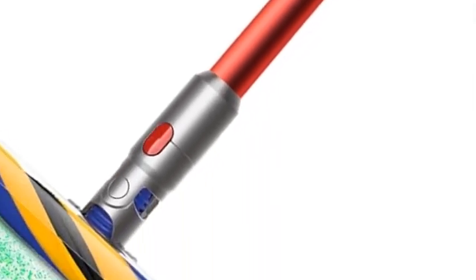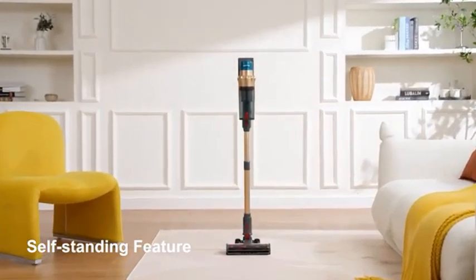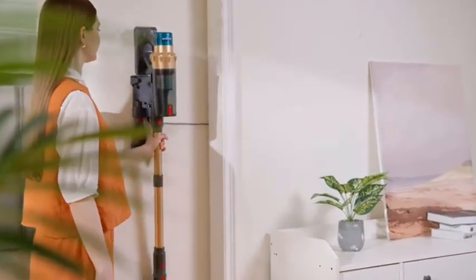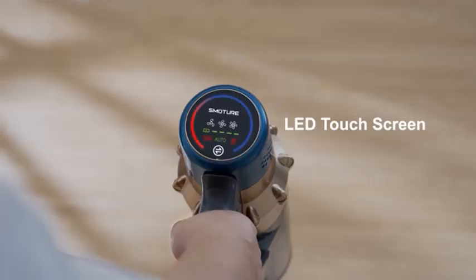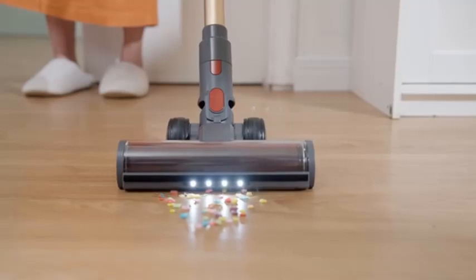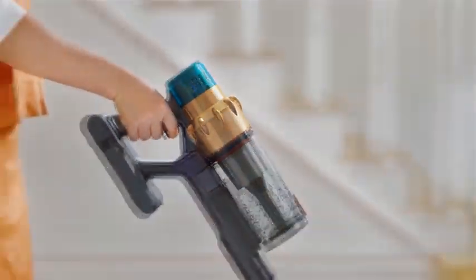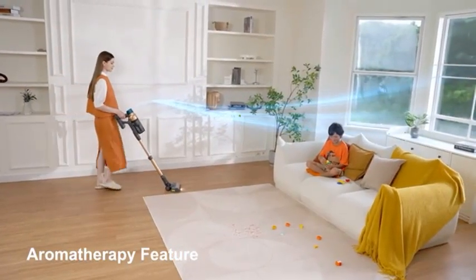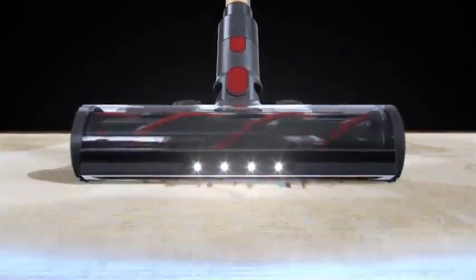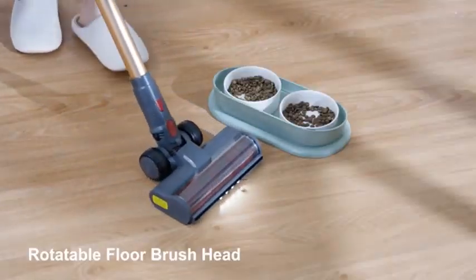The vacuum is equipped with advanced whole machine filtration, capturing 99.99% of particles as small as 0.3 microns, making it a great choice for allergy sufferers. The Outsize also boasts intelligent technology with a built-in LCD screen that displays real-time performance, battery life, and maintenance alerts. The battery provides up to 120 minutes of fade-free power, allowing you to clean uninterrupted. Additionally, the vacuum's design makes it easy to switch between different floor types and reach tight spaces, thanks to its versatile attachments and lightweight build.